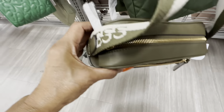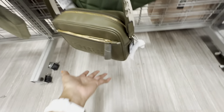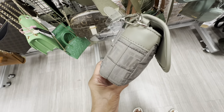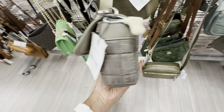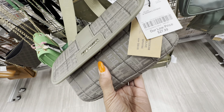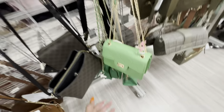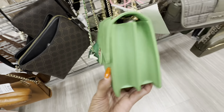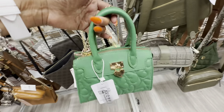Right beside it we have a Nine West — card case, three compartments, no pocket in the back, and this is 22 dollars. London Fog right beside it — love the quilt design, and this is 23 dollars. This is also a backpack — dark green with a top zipper — and this beauty is 40 dollars.